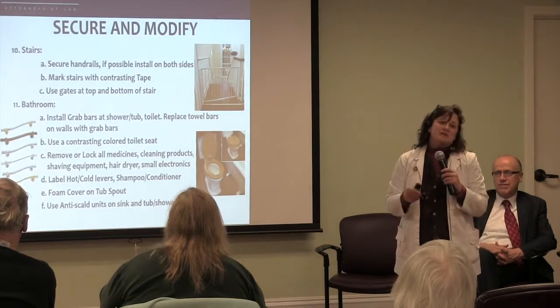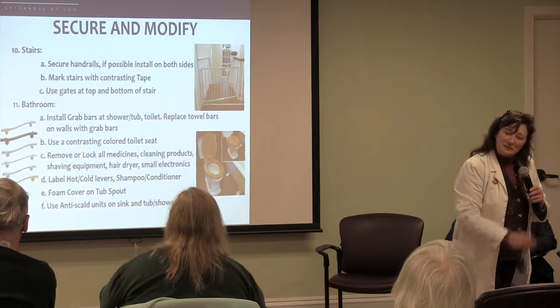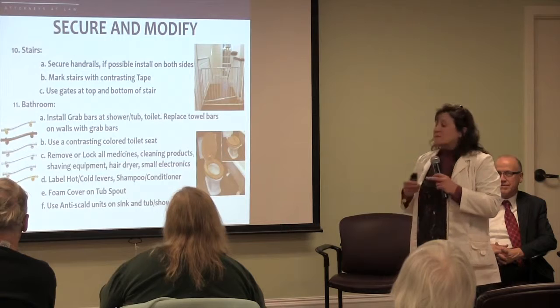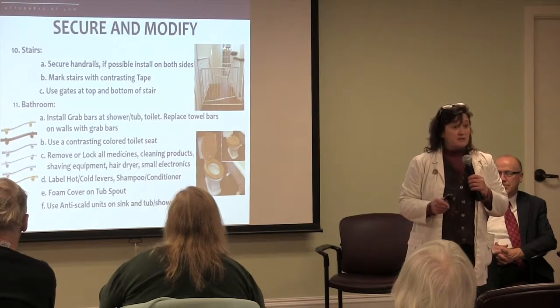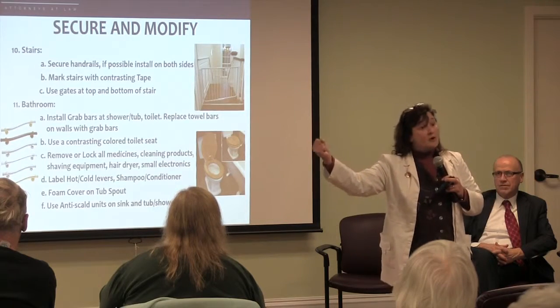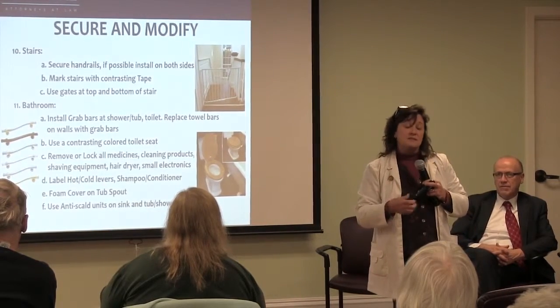Bathroom. I'm on a one-woman crusade to put a grab bar in every bathroom across America. Because whether you're three or 103, you can use it and it helps when you're falling. But we definitely recommend that you have a professional installer, because you don't want to be slipping and falling, grabbing that grab bar thinking it's going to hold you, and then have it give away from the wall — because you'll get hurt twice as much.